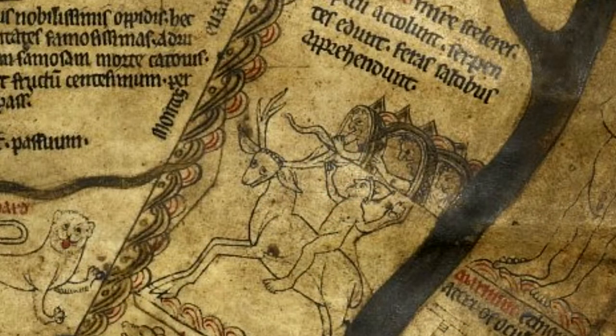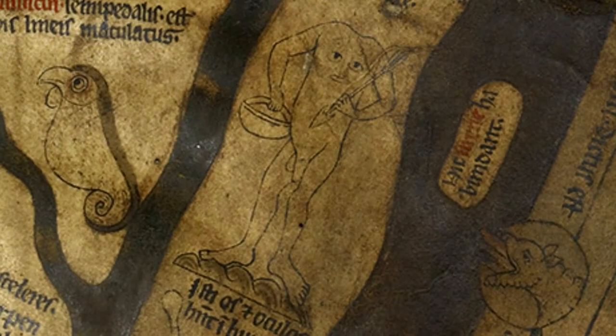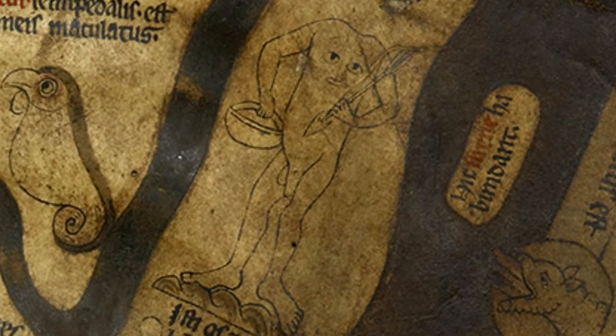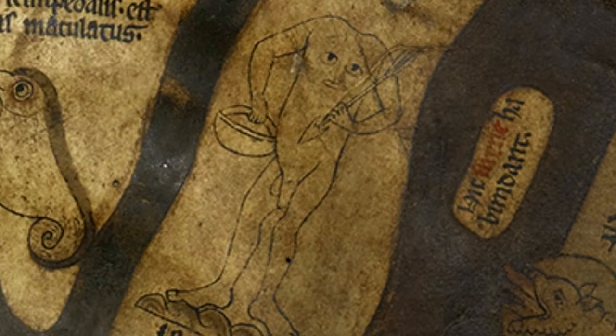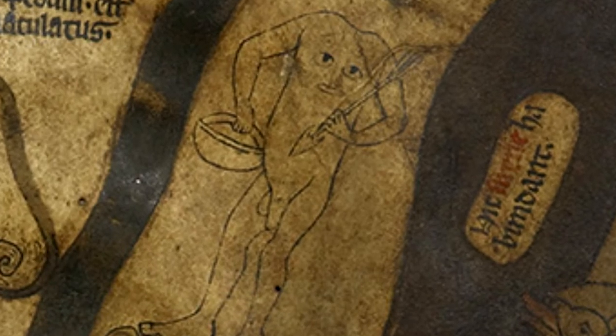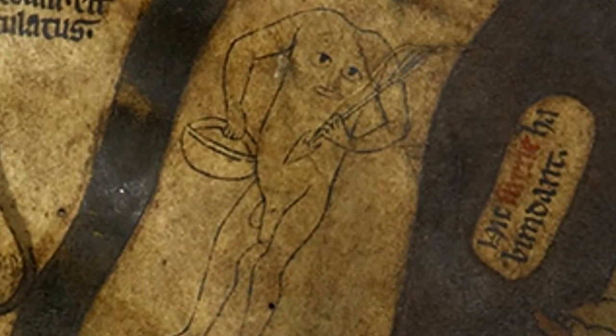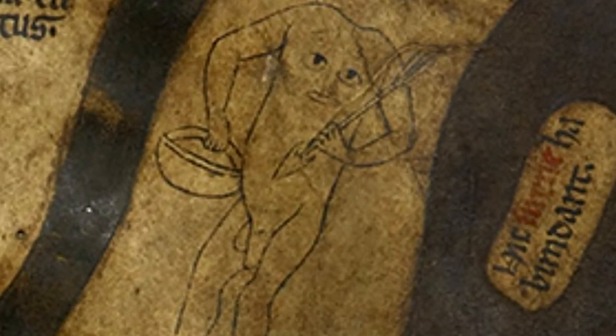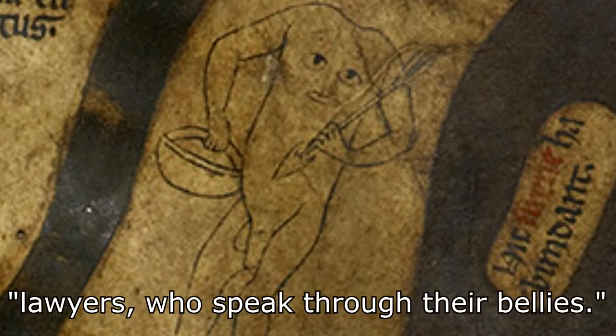Four cave-dwelling creatures, or troglodytes, are also rendered in Africa and are described as quote, "very swift; they live in caves, eat snakes, and catch wild animals by jumping on them." The Blemmyes, as we see here on the Hereford map, were even described in the adventure tales about Alexander the Great — called the Alexander Romance in that form — and were popular from Western Europe through Mongolia in the Middle Ages. Blemmyes were famed for being militaristic and lacking heads, having faces on their torsos. One writer likened them to quote, "lawyers who speak through their bellies."